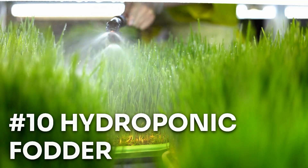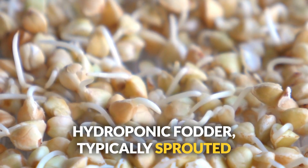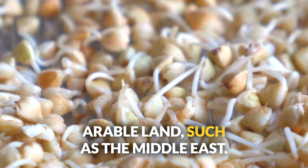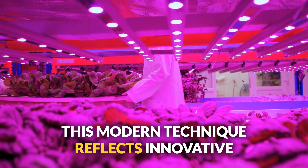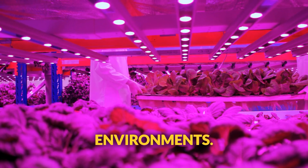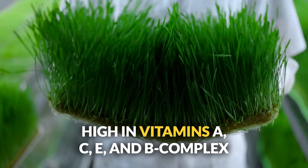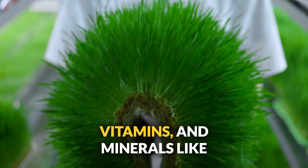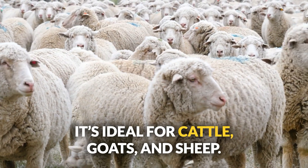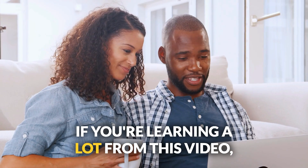Number ten: hydroponic fodder. Why wait for the perfect growing season? Hydroponic fodder — typically sprouted barley or wheat — has gained cultural relevance in regions with limited arable land, such as the Middle East. High in vitamins A, C, E, and B-complex vitamins, and minerals like calcium, magnesium, and phosphorus, it's ideal for cattle, goats, and sheep. Just keep it clean — moldy sprouts are a no-go.